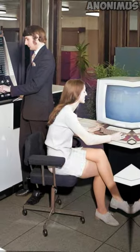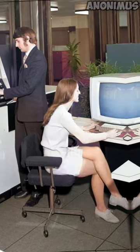Sideburns, miniskirts, and big old computers at the Atlas Computer Laboratory in Harwell, England, 1971.